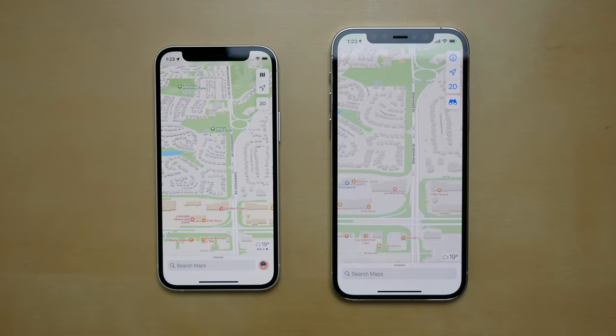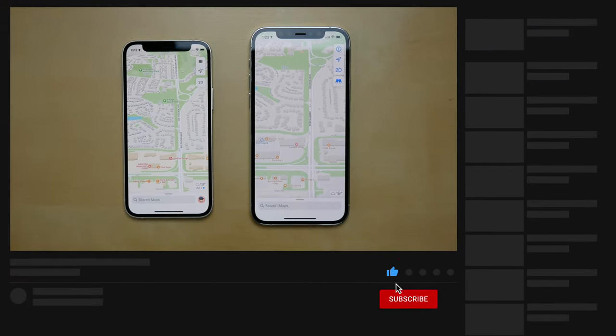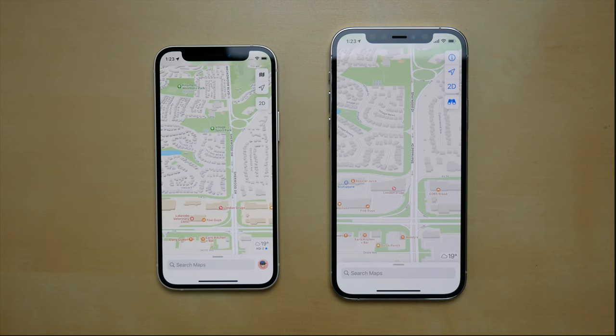What's up guys, Michael here. In this video we're taking a look at what's new in iOS 15 Maps. iOS 15 brought probably one of the biggest changes or overhauls to Maps that we've seen in a while, and I'm probably going to be switching to Apple Maps instead of Google Maps when I'm out on the road driving, just because it has gotten that much better.